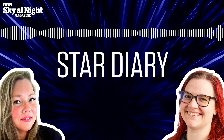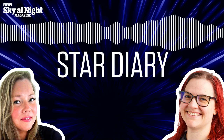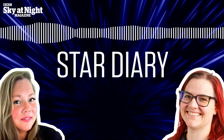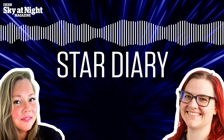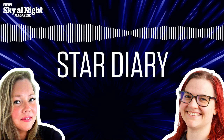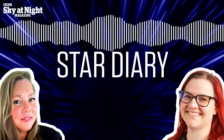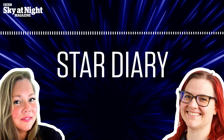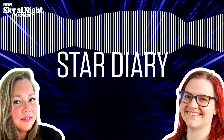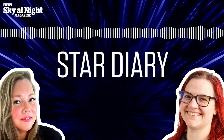Hello and welcome to Star Diary, the podcast from the makers of BBC Sky at Night magazine. You can subscribe to the digital edition by visiting iTunes, Google Play or Apple News, or to the print edition by visiting skyatnightmagazine.com. I'm Ezzie Pearson, the magazine's Features Editor, joined today by Katrin Rayner, an astronomer and astronomy writer.